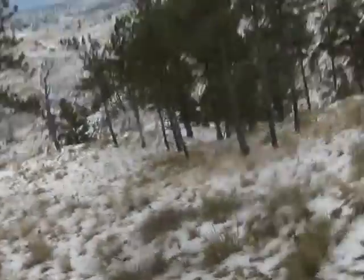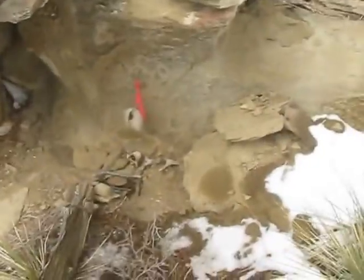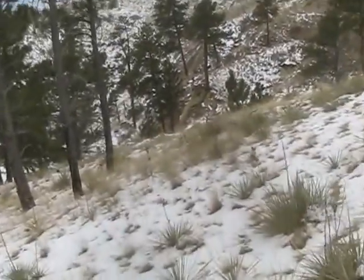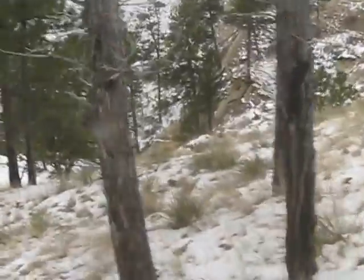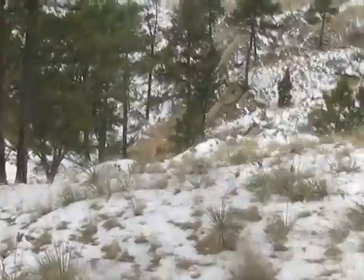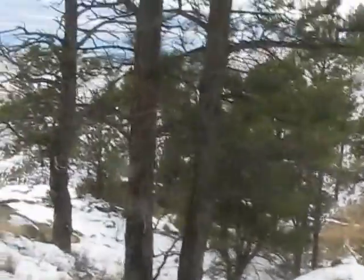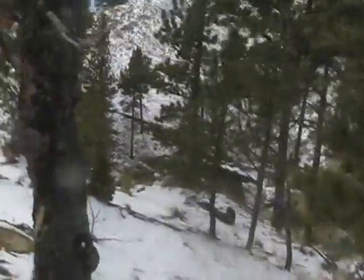Well guys, this has been the best day trapping I've had in a while. I just got a cat in a snare just back the road aways — there's one of my sets. Then I come down here. Probably put this set out about a month ago under this little tree.